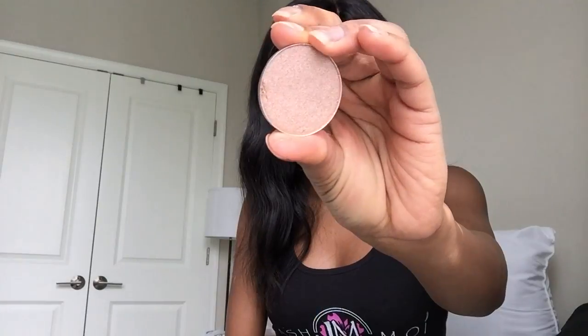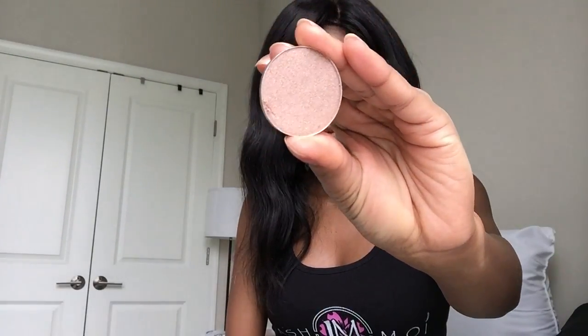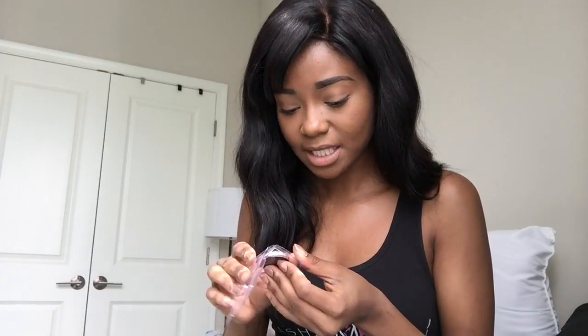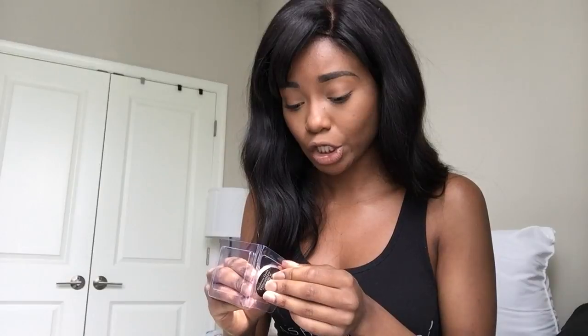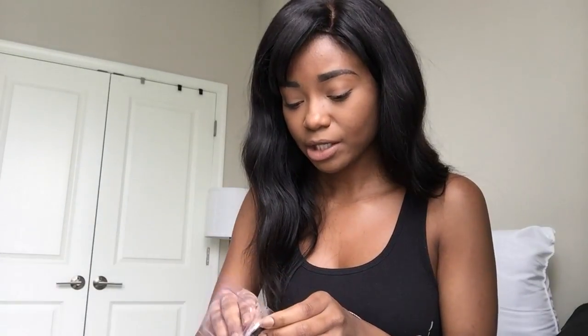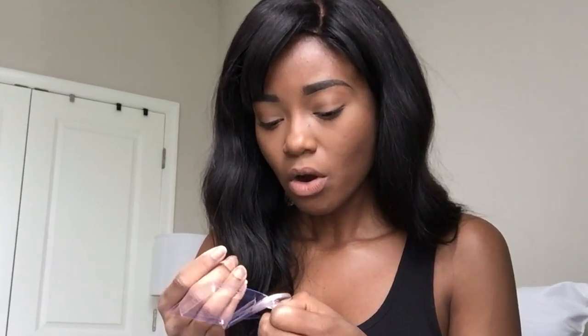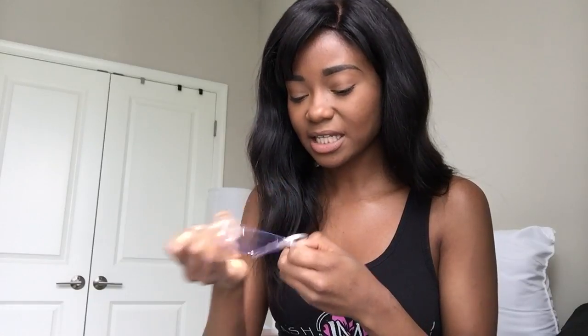The next thing I got in this bag is an eyeshadow. This one is by the brand INT Cosmetics and it is in the shade Goddess Gold. It actually matches the bag — it's a pastel pink color, a shimmery pastel pink. The pan of this is actually huge, guys — like compared to my other single shadows that go in a Z palette, this one is absolutely huge.